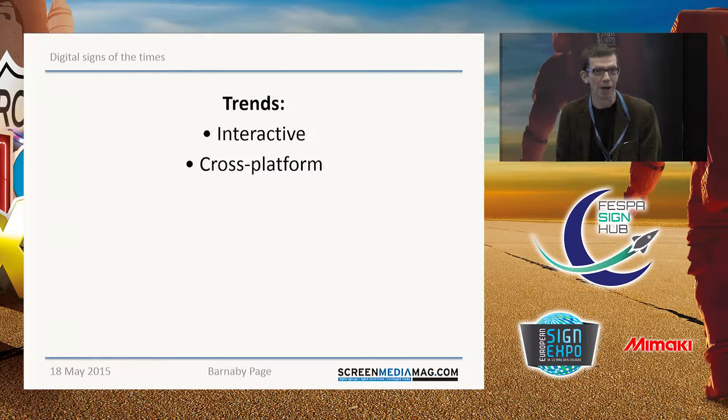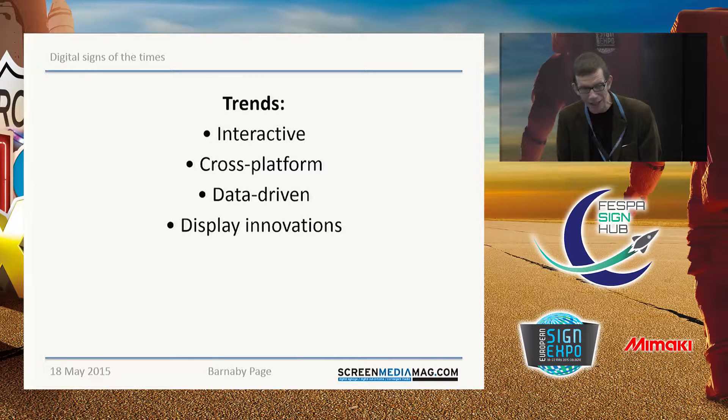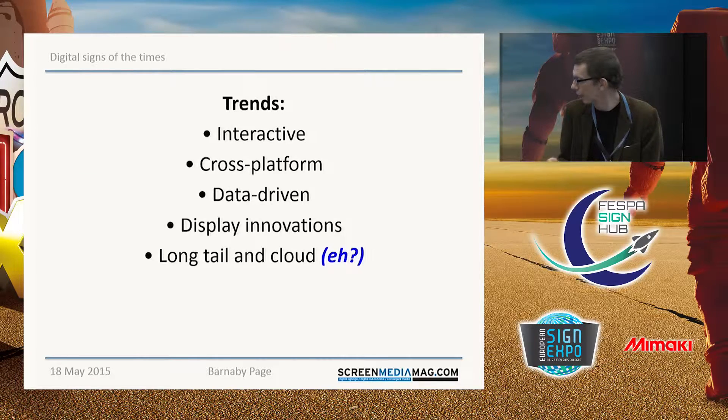It's also becoming cross-platform — I did say I'd throw away the buzzwords but I couldn't resist getting one in. It's becoming data-driven, and I think that's a really important new innovation, one we're going to see a lot more of over the next few years. That's one way in which digital signage differs very crucially from conventional printed signage — it can actually be based on live, real-time data. We're seeing a lot of display innovations in shape, size, resolution of screens. We're also seeing a long tail and a cloud — those two buzzwords do have some relevance here. And finally, probably the least easy thing to talk about but the easiest thing to see if you walk around the show floor, is creativity.